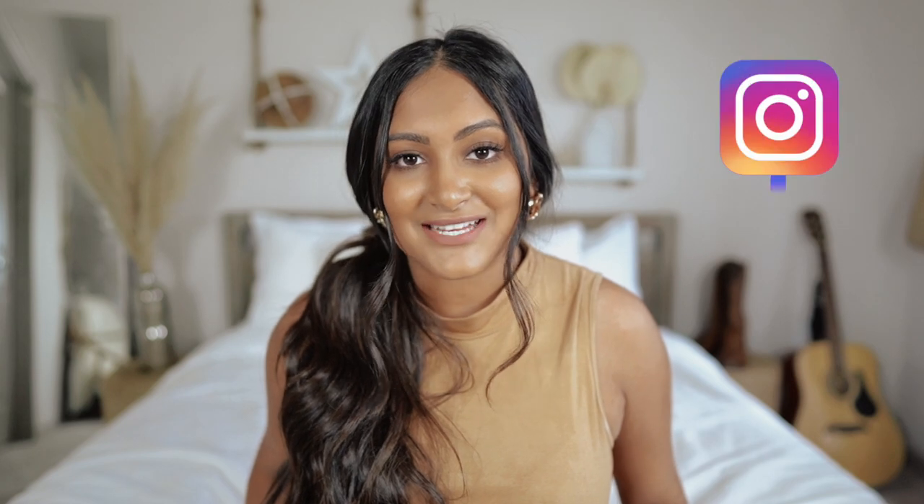Those are my seven ways to affordably decorate your apartment. Let me know if you use any of these tips, and if you use Facebook Marketplace, let me know what you find — that just makes me so excited. I will see y'all in my next video. Bye!